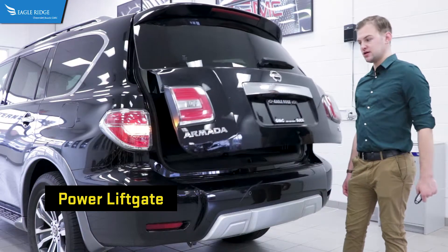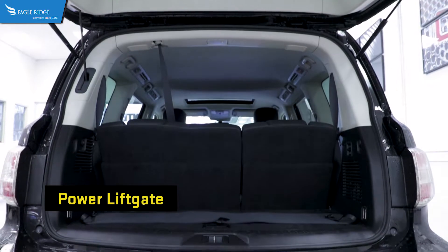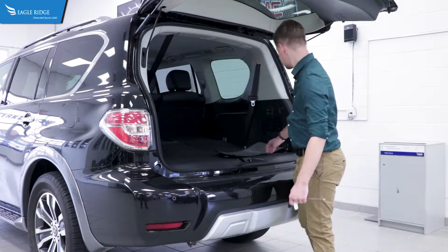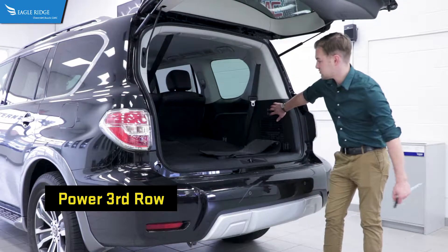Checking out the rear tailgate on this truck, you'll notice it's fully powered. There's a nice cargo cover back here as well as power folding rear seats.